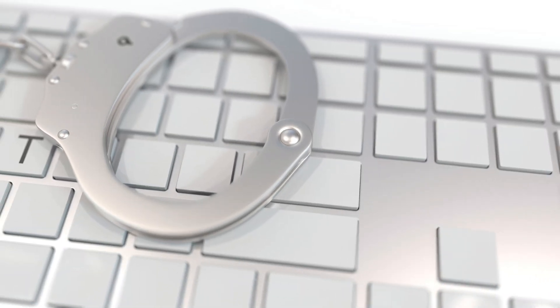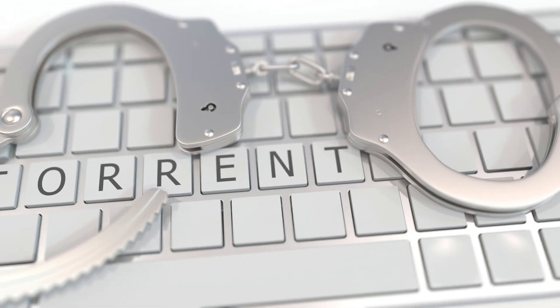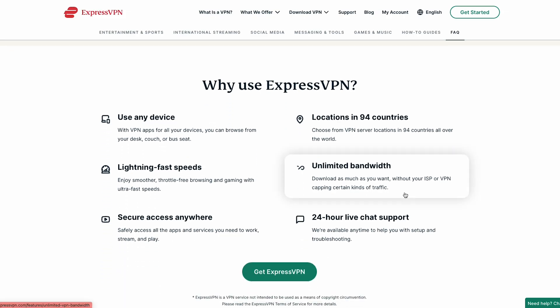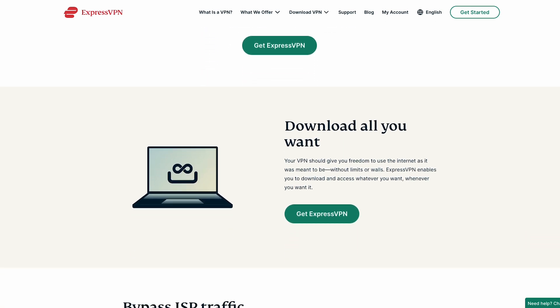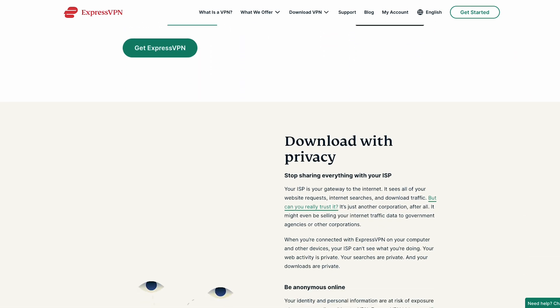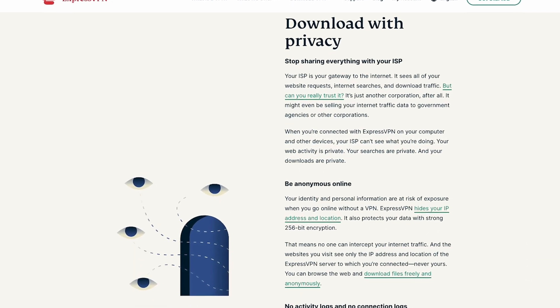Now let's talk about torrenting. While torrenting itself is legal, downloading copyrighted content without permission is not. In the UK, ISPs monitor torrenting activities and can even restrict access to certain websites. But with ExpressVPN, you can keep your torrenting activities private and secure. By encrypting your connection and masking your IP address, ExpressVPN allows you to torrent anonymously and avoid any potential legal issues.